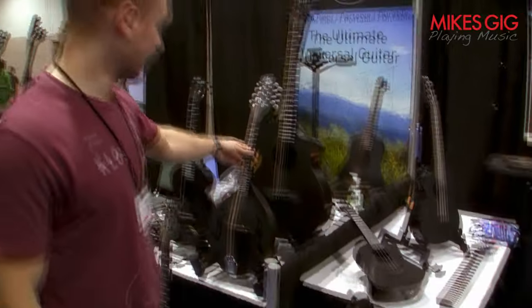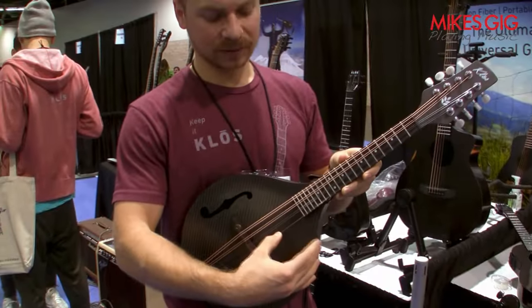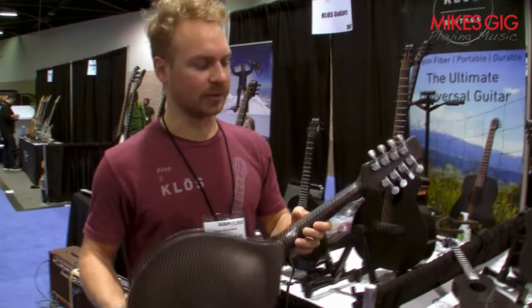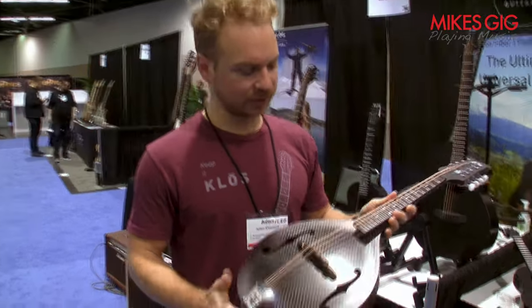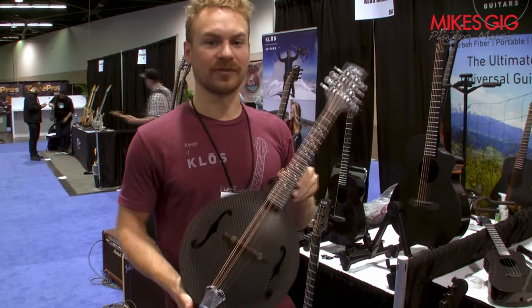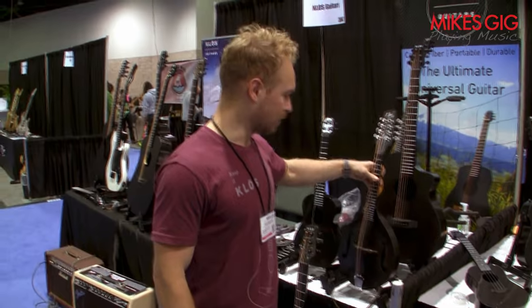This is our first mandolin prototype. We finished it at 2 a.m. right before driving out to NAMM, so it's not a completely finished prototype — it's not painted yet. It's very, very loud. Carbon resonates very well, which is one of the reasons people switch from wood to carbon — not just because it's durable, but it also projects very loud. It's an A-style with F-holes. People have been asking us to make one for years, and it finally surpassed 500 requests, so we dropped everything and started making it. We already have almost 200 ordered and we'll start delivering them in May.